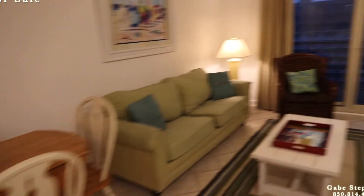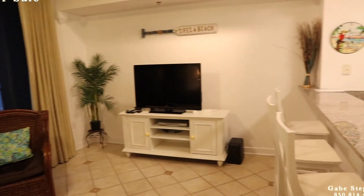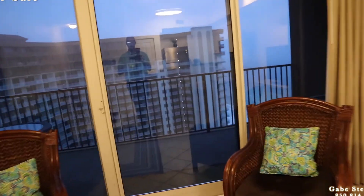Nice furniture in here. It looks really dark because they have tinted their windows. When I go out on the balcony — it is a cloudy day — it will be a lot lighter out there.